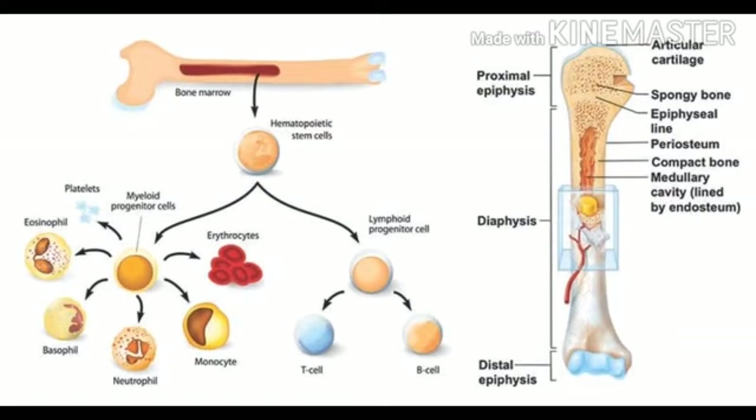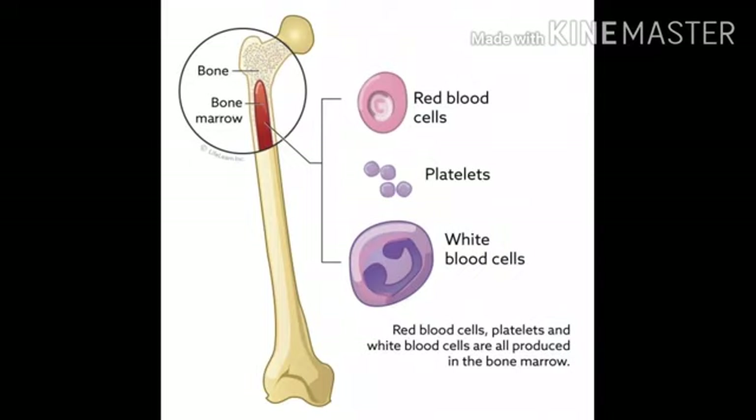The blood cells are made in the bone marrow. Bone marrow is a spongy substance found in the center of the bones. It manufactures bone marrow stem cells and other substances which in turn produce blood cells. Each type of blood cell made by the bone marrow has an important job. In adult humans, bone marrow is primarily located in the ribs, vertebrae, sternum and bones of the pelvis.